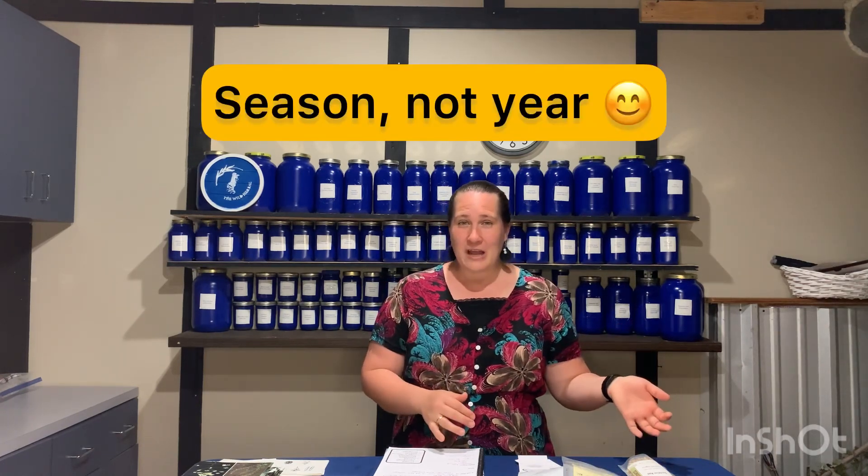The only downfall I have with Mountain Rose is that sometimes their shipping, depending on what time of year you're buying, can be a little bit slow. If you're ordering in the spring, which must be when they have a lot of orders coming in, between February and April you typically have to wait two to three weeks for your shipment. I like that their herbs are organic or wild crafted, and I can scan the QR code on the back to find out exactly where it's grown and look up the lot number to find out more about that specific lot. So if there's an issue, I can trace it right back. Very high quality products and I highly recommend them.